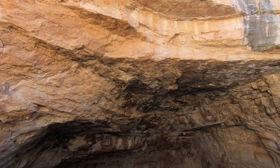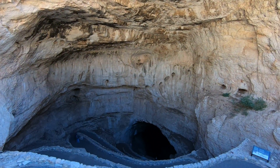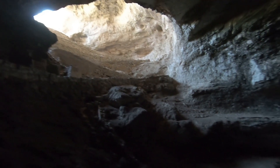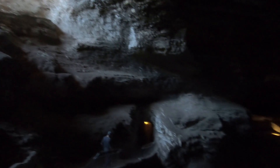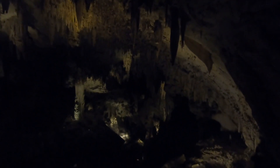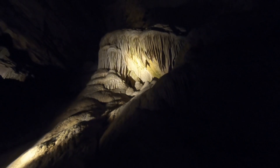And finally, the main event — Carlsbad Cavern itself. Melissa and I have been on a fair amount of cave tours before, but this one easily takes the cake. It is by far the biggest and most impressive cave I've seen, and I would consider it one of the coolest hikes or experiences you can get in any national park. If you live in the United States, this really deserves to be on your bucket list.